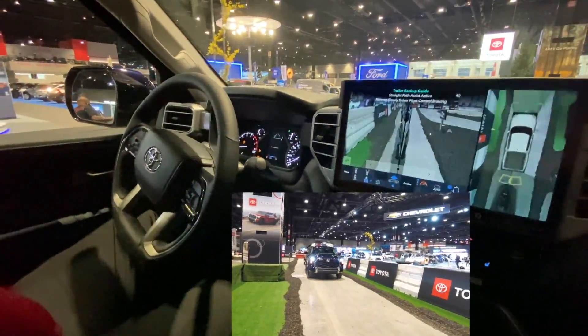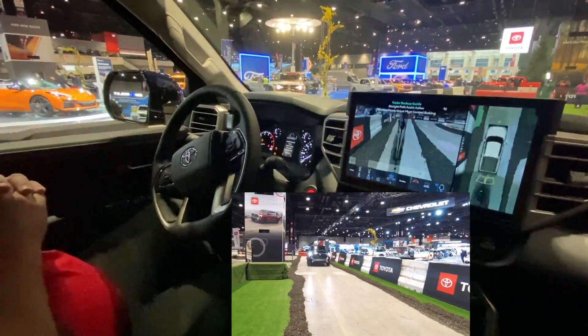So it's extremely user friendly. You can program up to five different trailers for this truck, and it's just fantastic.